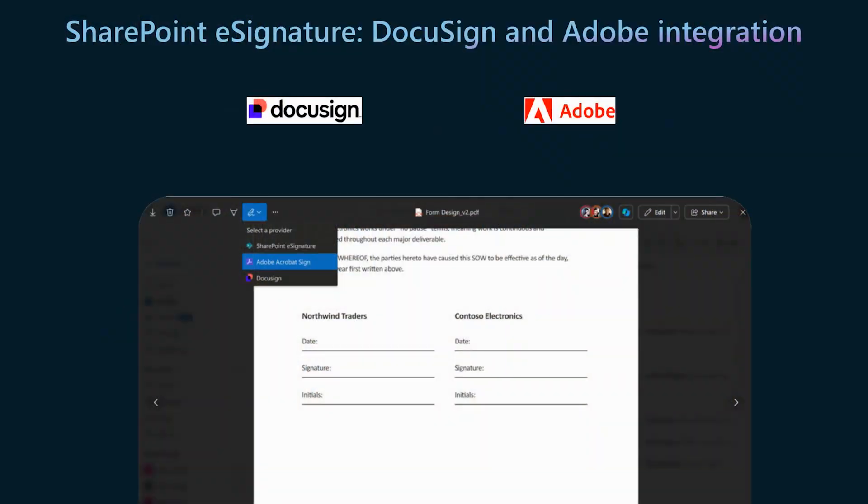One other point I want to highlight: in the demos, agreements can be e-signed with SharePoint e-signature, DocuSign, or Adobe Acrobat Sign. SharePoint e-signature is the native e-signature capability built into SharePoint and Microsoft 365. You can trigger e-sign requests for any PDF files from any SharePoint and OneDrive document libraries, and configure DocuSign or Adobe Acrobat Sign as your e-sign provider. To learn more, check out aka.ms/SharePointESignature.